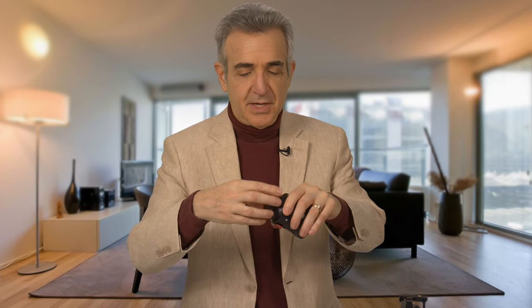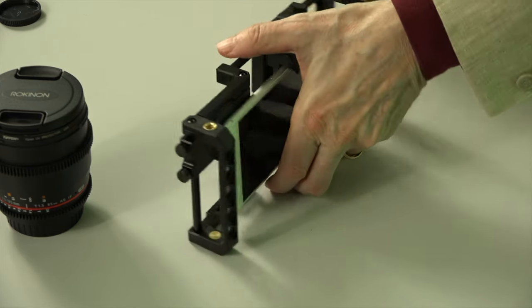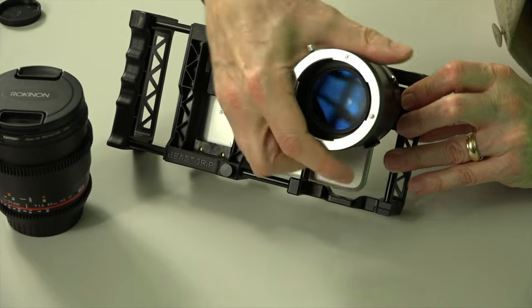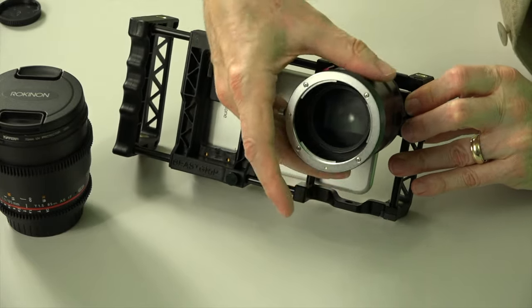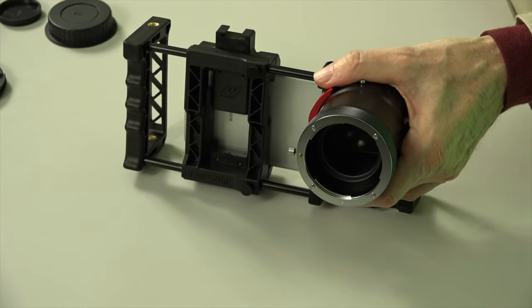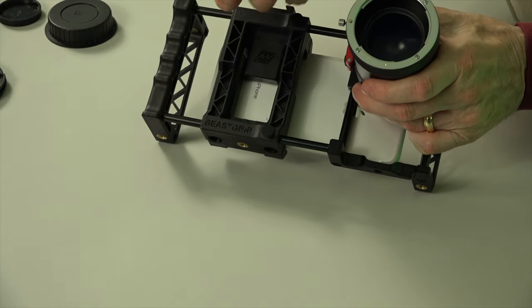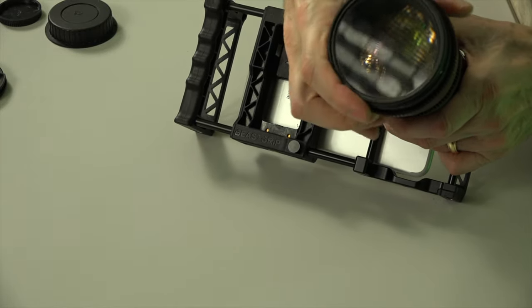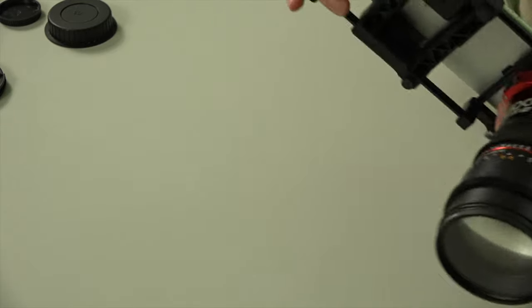So the next thing we do is take our depth of field adapter, take the covers off, and screw it into place on the other side, like so. Easy peasy — don't over tighten it. Next, we take our lens, take all the covers off, and we'll screw the lens onto the depth of field adapter. This particular depth of field adapter comes with a Canon EF mount, as does the lens, and so they fit perfectly.